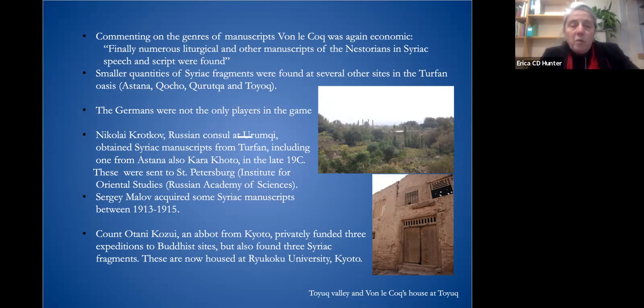The Germans were not the only players in the game. Nikolai Krotkov, the Russian consul at Urumqi, obtained Syriac manuscripts from Turfan, including one from Astana and also from Karakoto in Inner Mongolia in the late 19th century. These were sent to St. Petersburg to the Institution of Oriental Studies at the Russian Academy of Sciences. Sergei Malov acquired some Syriac manuscripts between 1913 and 1915. On the Japanese front, Count Otani Kozui, an abbot from Kyoto, privately funded three expeditions to Buddhist sites but also found three Syriac fragments, now housed at Ryukoku University in Kyoto. So we have an international assemblage of material.